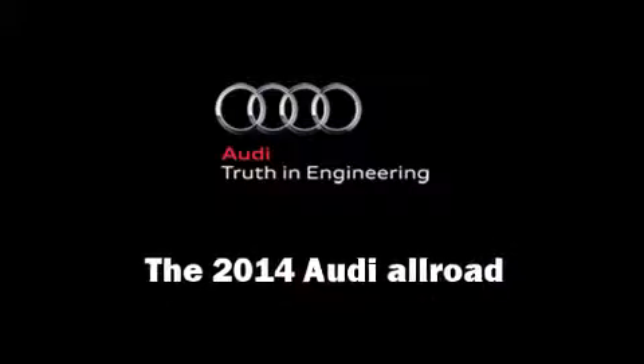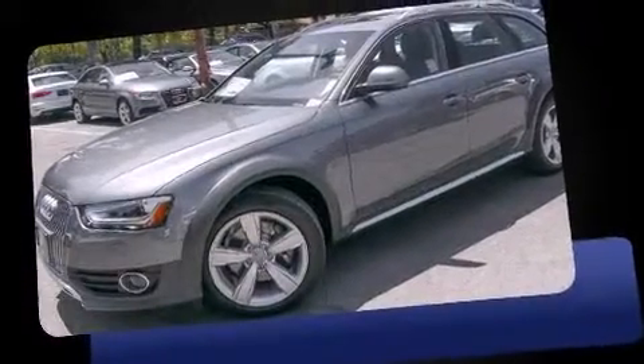The 2014 Audi Allroad. This four-door, five-passenger wagon provides a satisfying ride for all passengers.